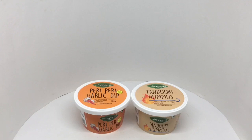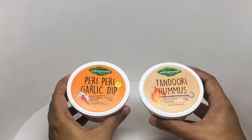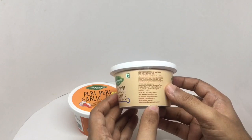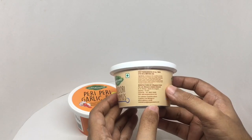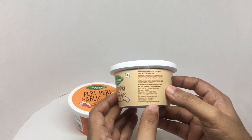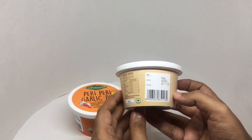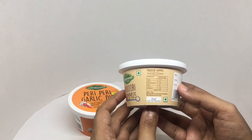Let's take a look at these dips from Wind Grain Farms. We have tandoori hummus and a peri-peri garlic dip — traditionally handmade. The hummus ingredients are chickpeas, sunflower oil, tahini, vinegar, iodized salt, lemon juice, garlic, sugar, and mixed spices including coriander powder, cumin powder, red chilli powder, black pepper powder, fenugreek seeds, dry ginger powder, dry garlic powder, green cardamom, nutmeg powder, turmeric powder, and cinnamon. Manufactured in Haryana, India. Costs around 200 rupees or two dollars.